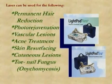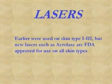Walk us through laser — what is it used for? There are a lot of lasers available in the market these days. In the past there used to be lasers which could be used only on certain skin types, but newer lasers available in the market allow us to treat all skin types.